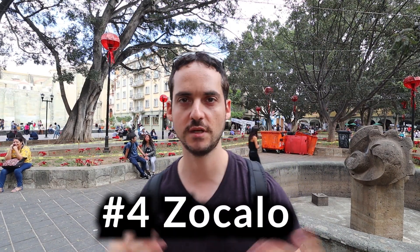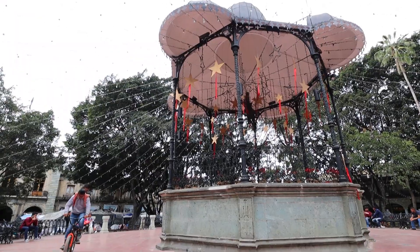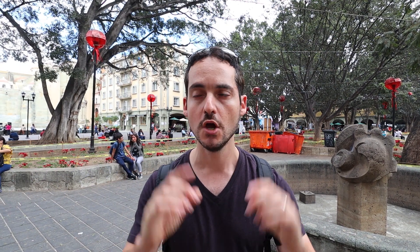We made it to the Zócalo — one of the most popular gathering spots in Oaxaca City. There's a big church, a gazebo, and a lot of families meeting up, which is what I love most about Mexico: the real family culture on a weekend, everyone coming together, sitting, going to restaurants. We're going to walk through and go to one of the best free attractions in all of Oaxaca — trust me.